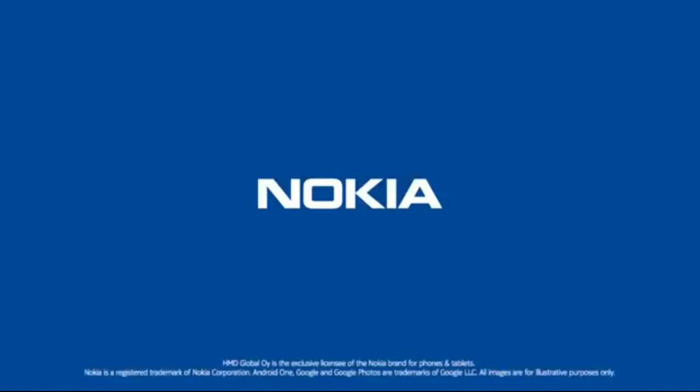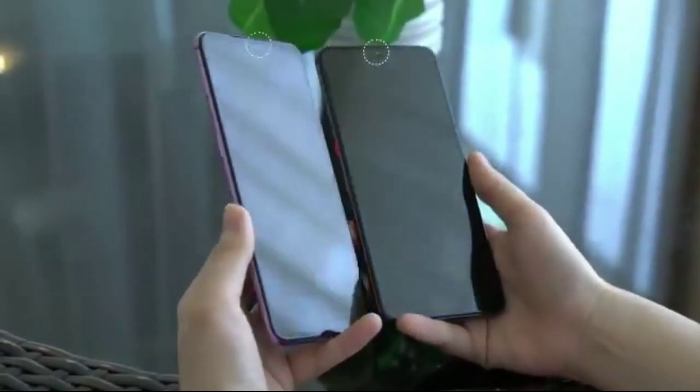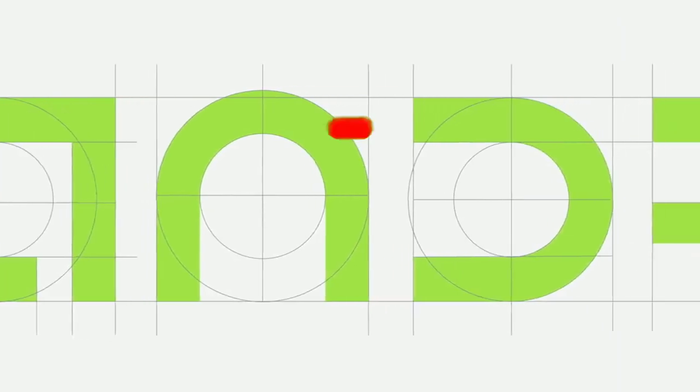Nokia is about to surprise everyone with the world's first under-display camera smartphone. I am Ken O and this is Encore Tech.